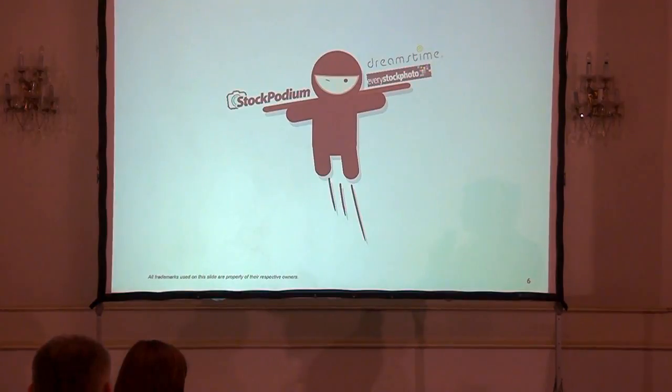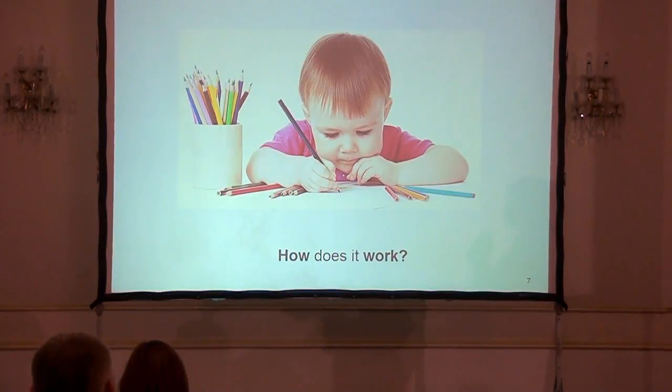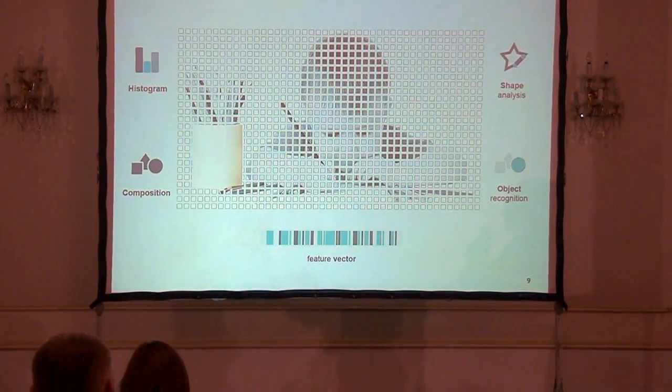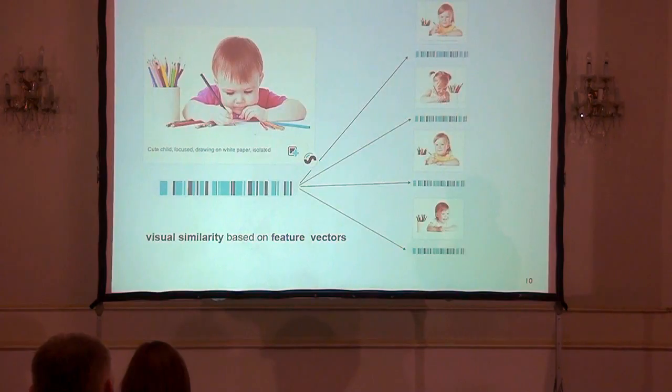How we want Stock Podium to stand out from other competitors is through a mixture of things, the most important being our technology. We have an image and we analyze the pixel data of the image — we extract color histograms, shape information, the composition of the image, and we also aim to recognize various classes of objects in the raster data. We combine all this data into a so-called feature vector, and we do this for all the images in our database. Then, based on similarity of these feature vectors — a machine-friendly way to represent images — we allow the so-called visual similarity search.